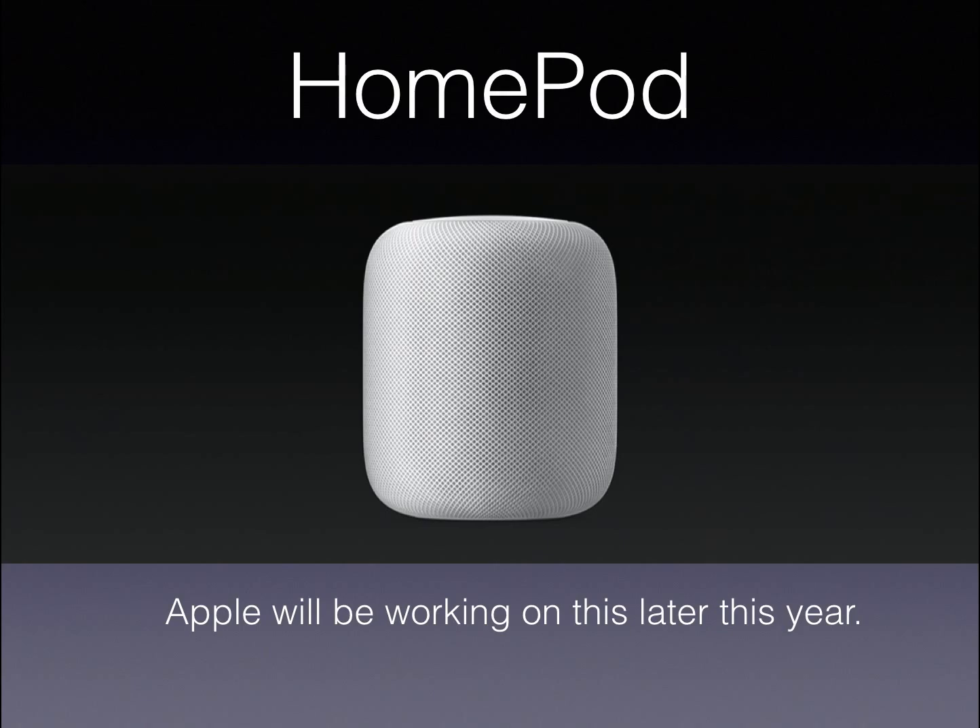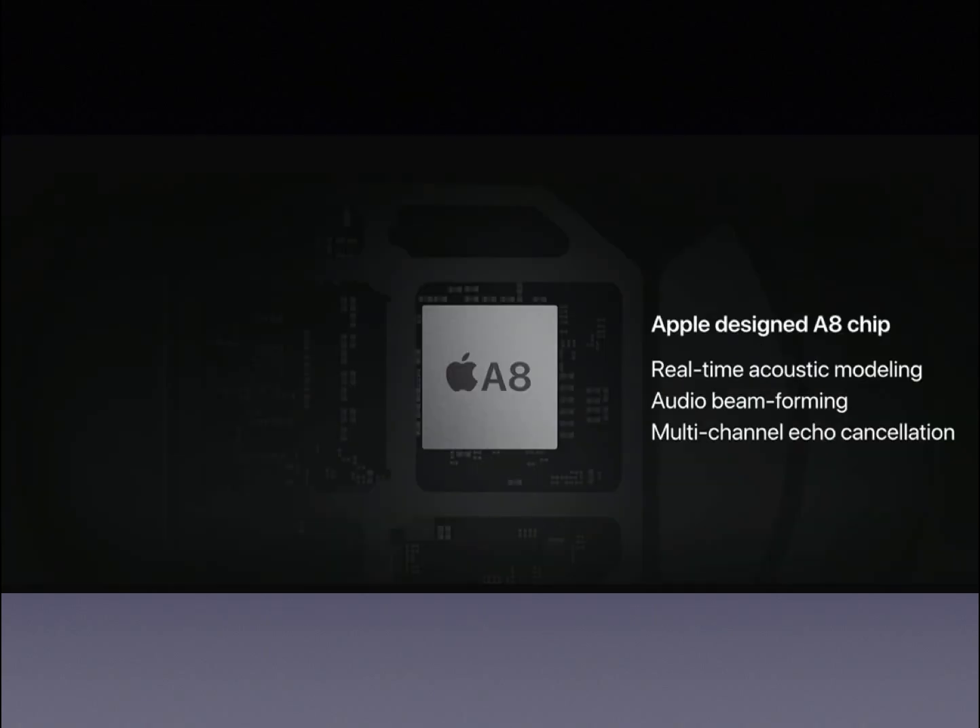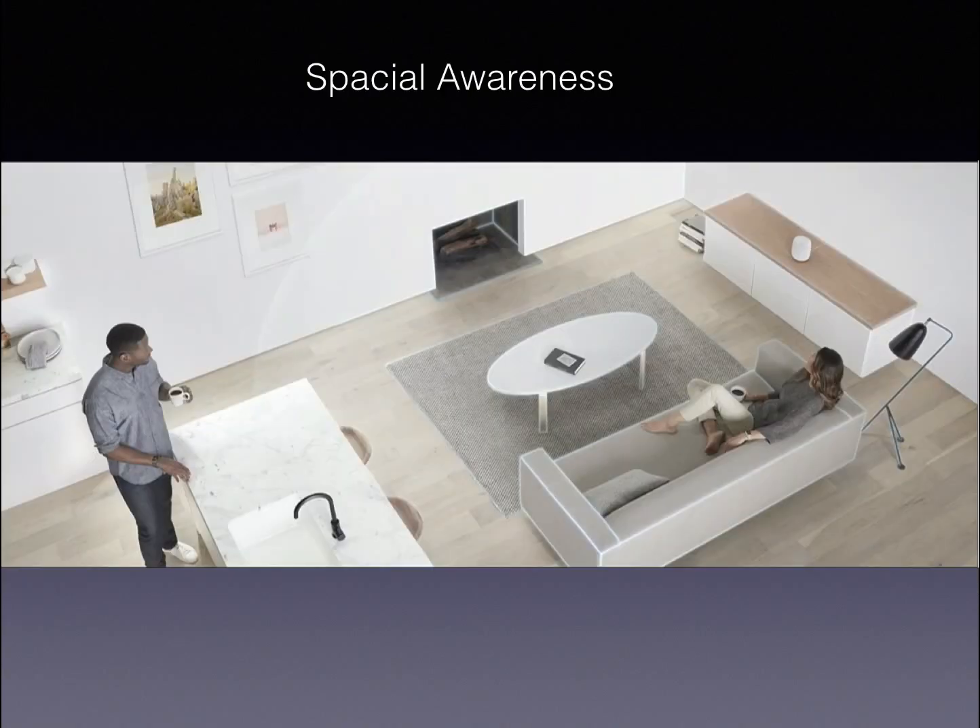This is sort of like an Amazon Echo or a Google Home. It has a brand new Apple-designed woofer and an Apple-designed A8 chip, which is the exact same chip that is in the iPhone 7. This brings the speed of the iPhone 7 to the HomePod, which is amazing.